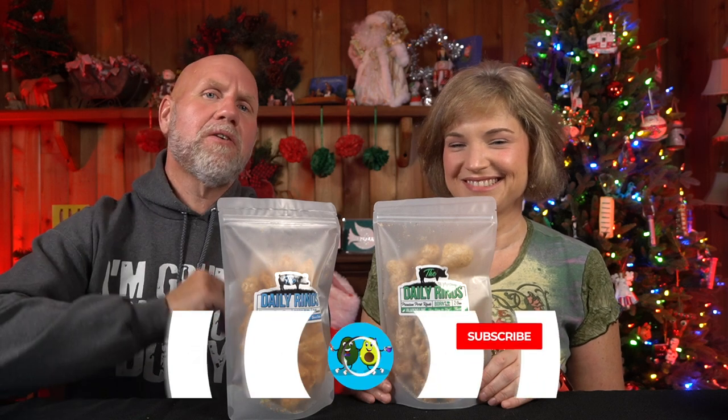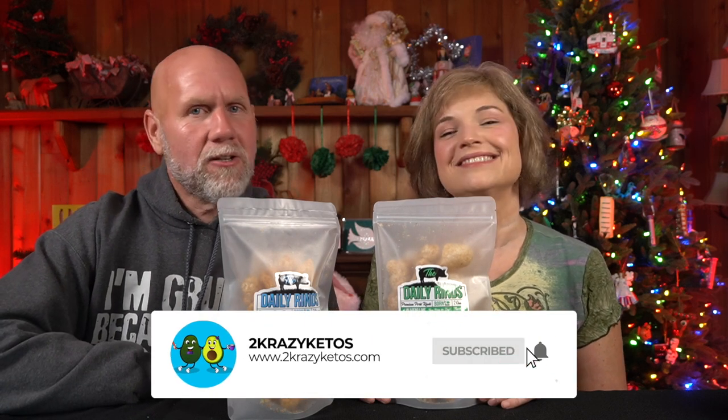We just kind of talk about what's going on in our lives for the week. You can find us on different social media platforms like Facebook, Instagram, and Twitter, and we have a website at twocrazyketos.com — that's where you'll find all of our recipes. We upload at least five new videos every single week, so make sure you subscribe and hit the little bell icon. I just got back from the mailbox and we had a pleasant package there.